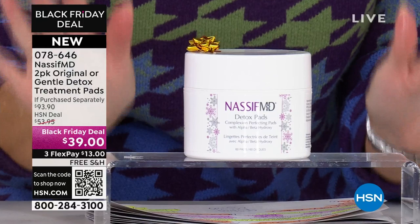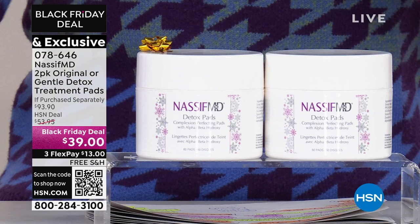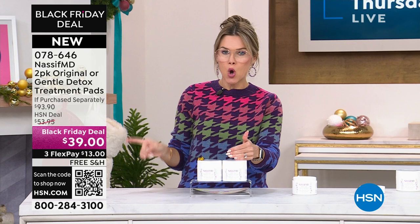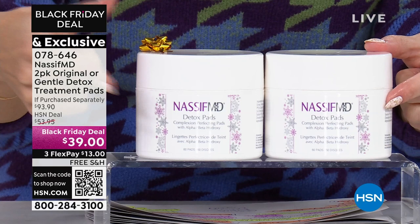Dr. Nassif says he wants every single household — morning and night, all ages, all genders, all skin types — to use this. Whether you have oily skin or dry skin, you can see your skin look brighter, feel cleaner, and have a doctor formulate this type of skincare. Get it on auto-ship. We're never going to be able to save you this kind of value again. This should be about $94; all you're doing today is $13 to get it home and try it.